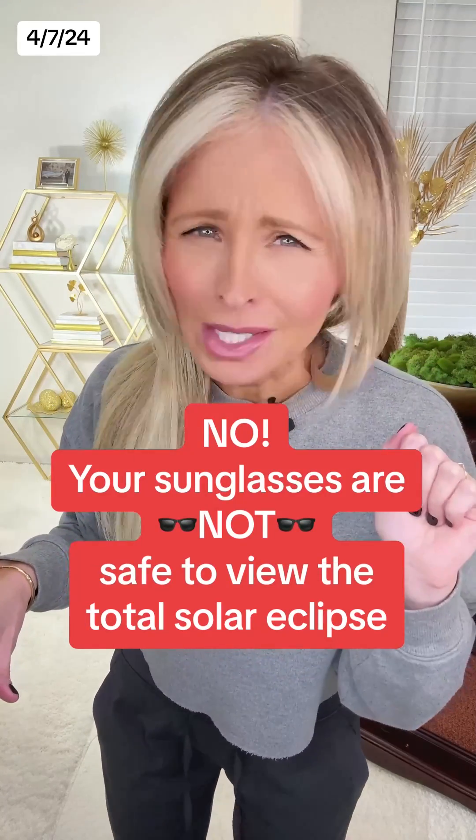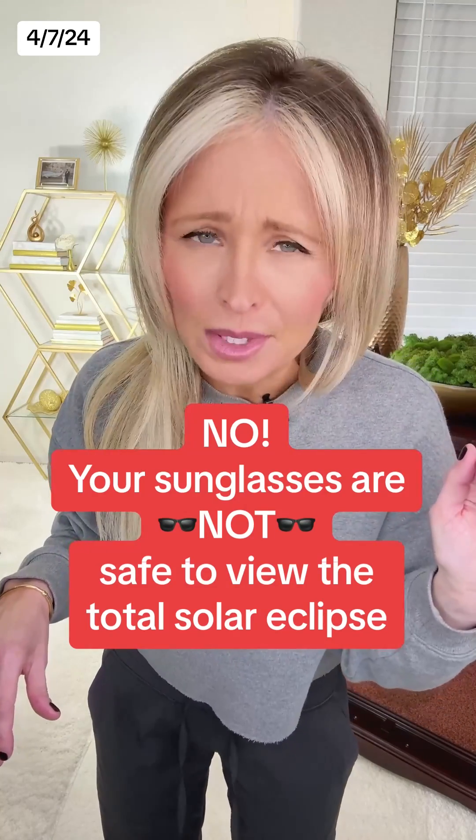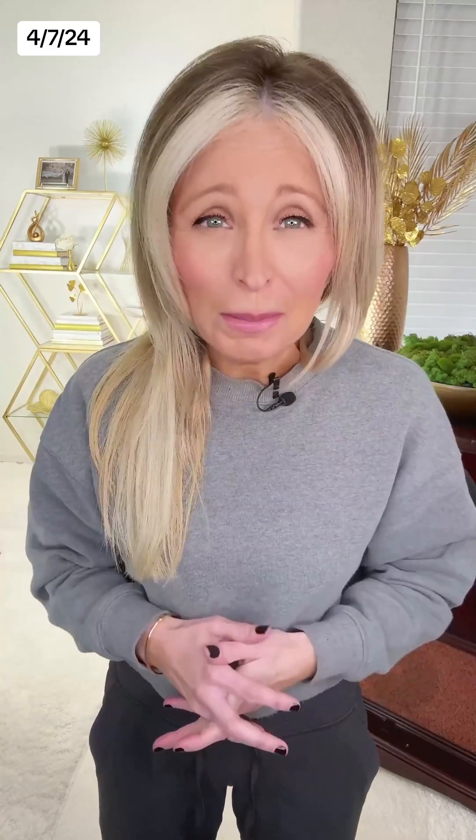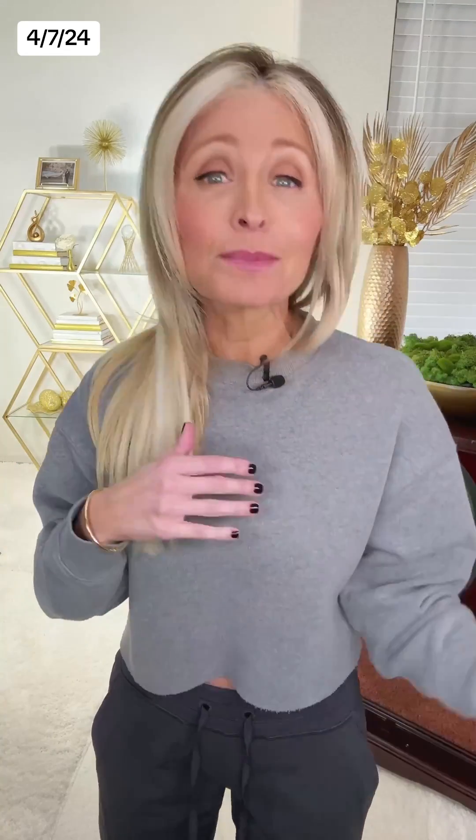Your sunglasses are definitely not safe to view the eclipse. Millions of people will be in the path of totality tomorrow for the total solar eclipse, when the moon passes between Earth and the sun, completely blocking the sun's face from view for a few minutes.